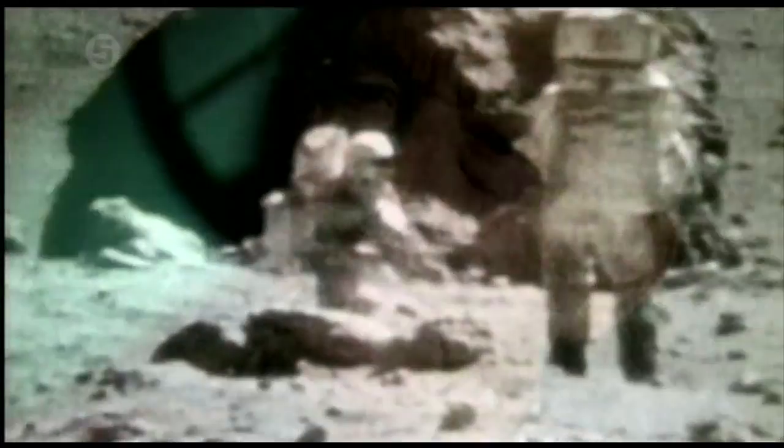It's very interesting, concerning radiation, that the astronauts were protected by a thin film of aluminum, when here on Earth they put a lead shield on us when they take a dental x-ray.